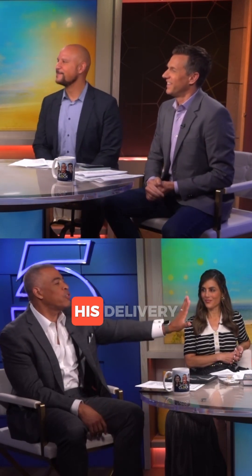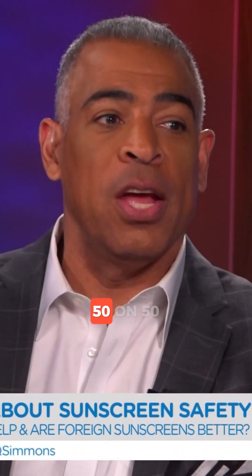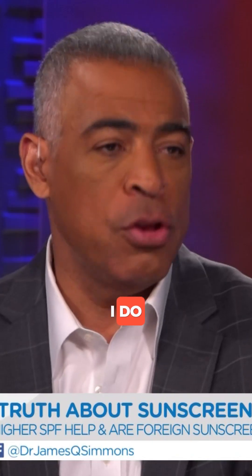It doesn't really — why are you laughing? No, it was just the delivery. Do you not use SPF? When I know I'm going to be in the Sun, I do.